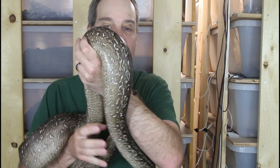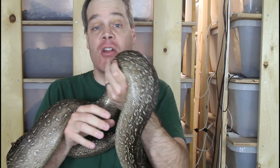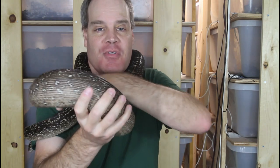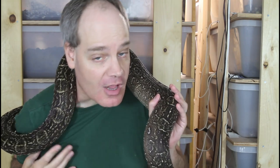Hey guys, Brian from Brian Boas here. I've been getting a lot of questions about my Argentine boas lately, so I thought I'd give you guys an update on my breeding group and show you some of my animals. I'm also going to show you an example of adult animals that show quite a bit of variation in size, so be sure to stay tuned.